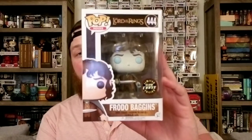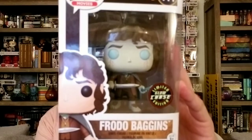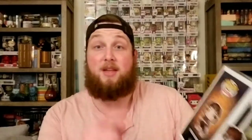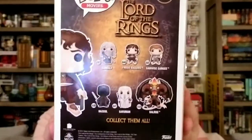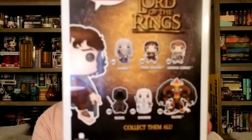The next thing I have is from the Lord of the Rings set, and this is the Chase Frodo. I actually did not pick this up myself — one of my really good friends picked this up for me, so thank you, Marky. Marky is a really good friend of mine, he's a pop hunter and collector as well, and he has a massive knowledge on everything. He comes into the store all the time and we've become friends, and he helped me find this.